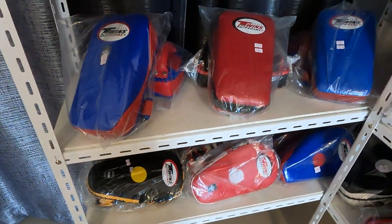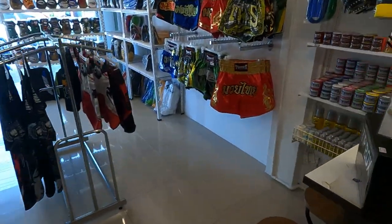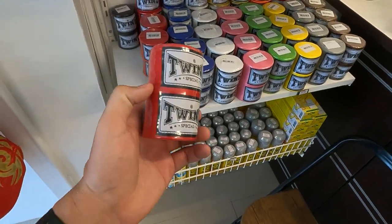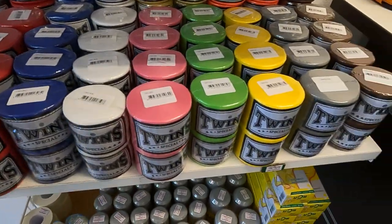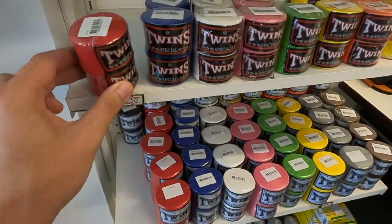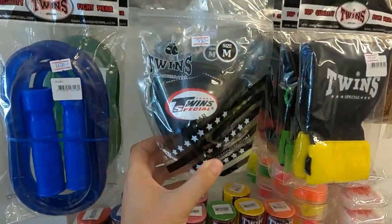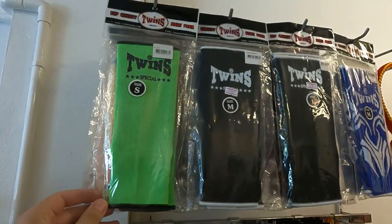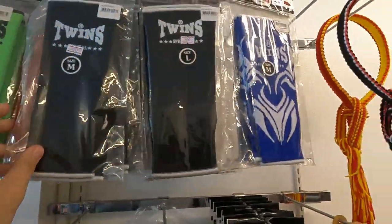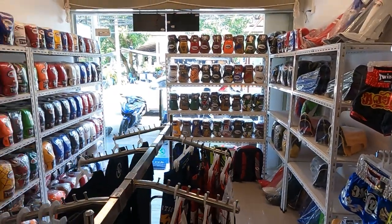For most of you, you'll mainly be interested in gloves, shorts, and wraps. The Twins wraps are 330 baht each in different colors, with smaller ones at 230 baht. There's also some ankle/shin protection here — 330 baht for those. That's pretty much what Twins has on offer. This is the Twins shop here on Fitness Street.